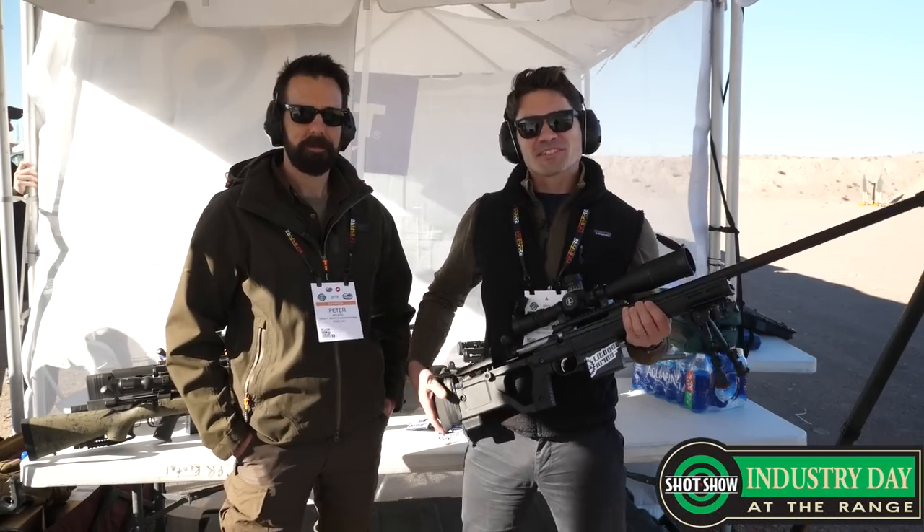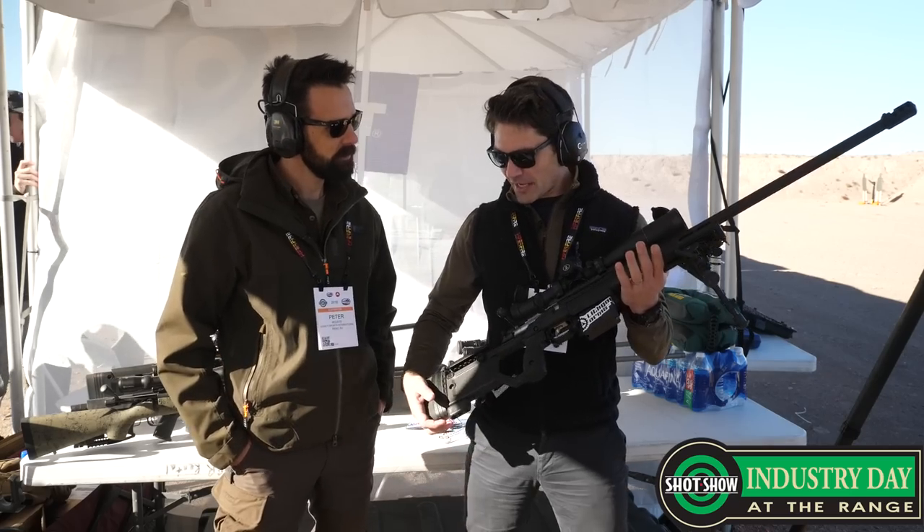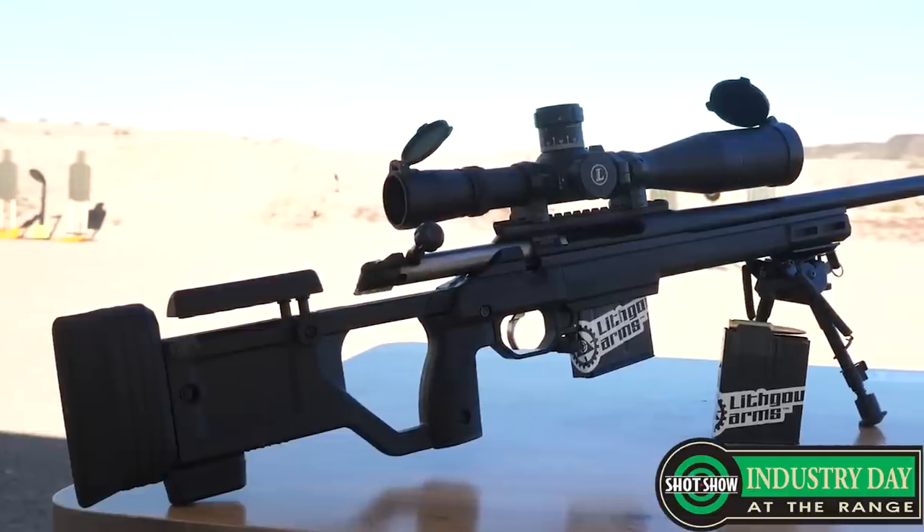Alright guys, I'm at the Legacy Sports Tent. I'm here with Pete from Lithgow, and Pete, we have a monster of a rifle here — a bolt gun.